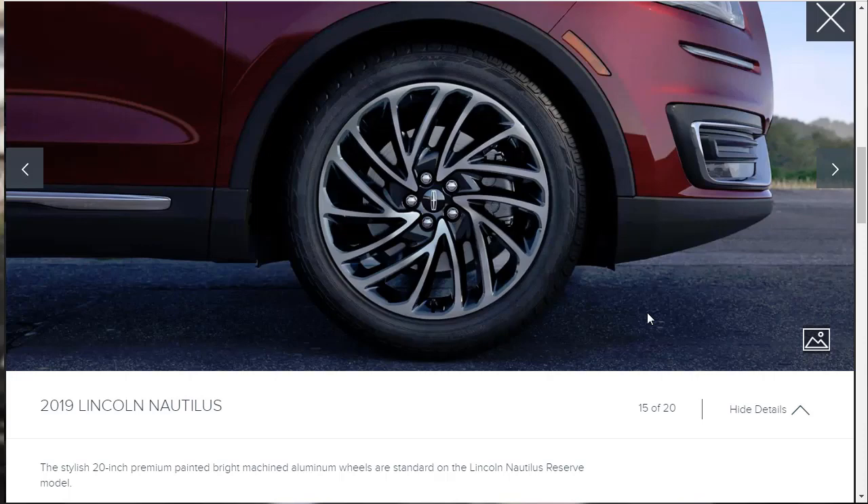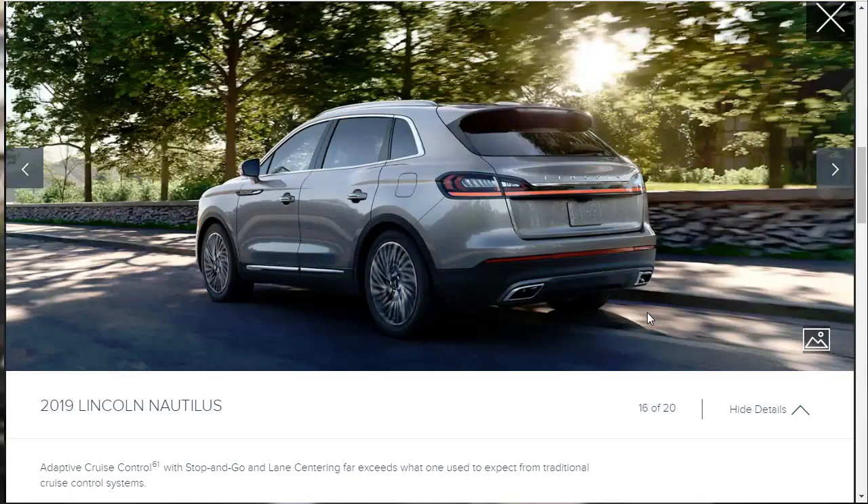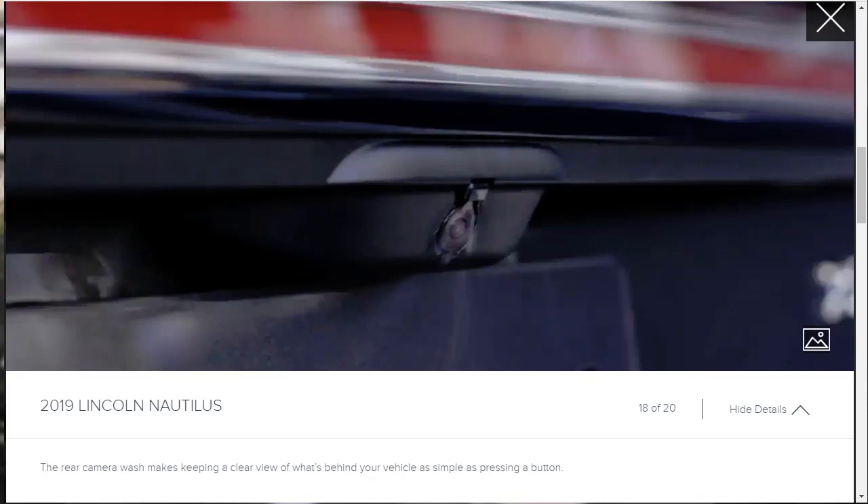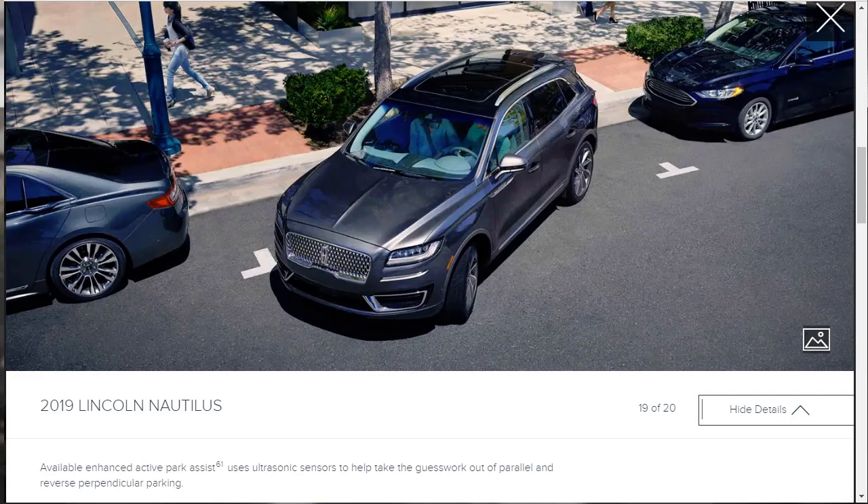Adaptive cruise control with stop-and-go and lane centering far exceeds what one used to expect from traditional cruise control. There's also an available optional 2.7-liter turbocharged engine making 335 horsepower — and what they haven't mentioned is that it makes 380 pound-feet of torque, nearly 400, so this thing gets up and goes. The rear camera wash keeps a clear view behind you with the press of a button, and there's available enhanced active park assist using ultrasonic sensors to help with parallel and reverse perpendicular parking.